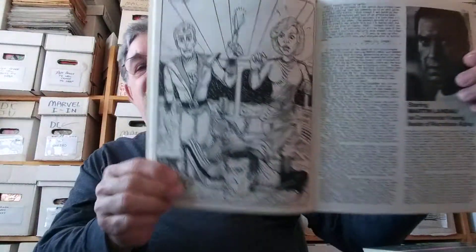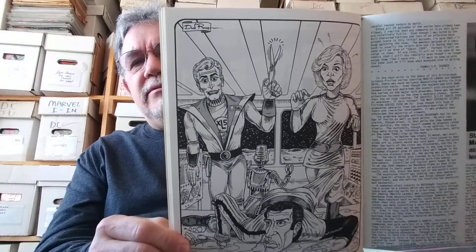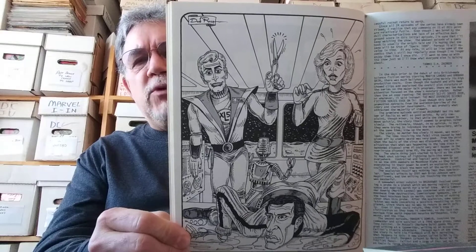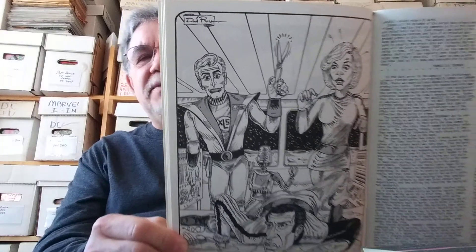Here's a drawing by Don Rosa, who later went ahead and did some work for Disney characters — drew some Disney comics. I actually met him at a comic con back in the mid-2000s. Really nice guy.